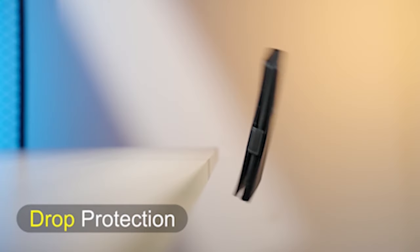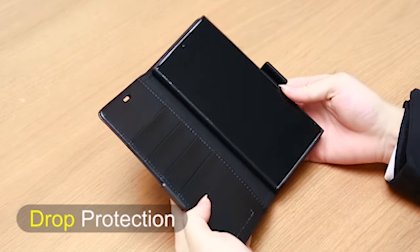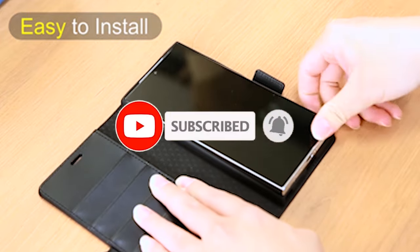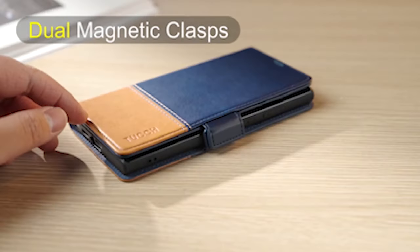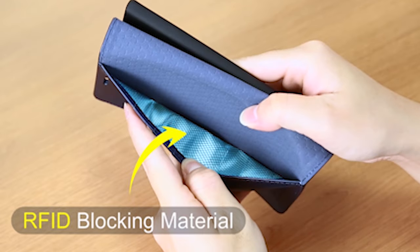Welcome to the All Cases channel. In this video we are going to talk about the top 6 best Samsung Galaxy S24 Ultra Wallet Cases 2024 you can buy. Please subscribe to our channel and press the bell icon for more videos. This list is based on my personal opinion and research and lists them based on quality, features, and pricing.